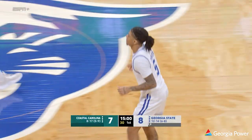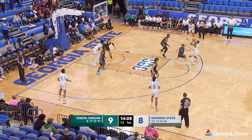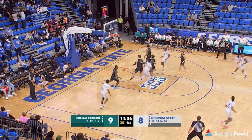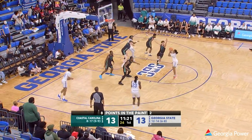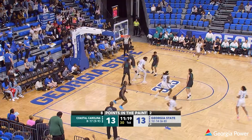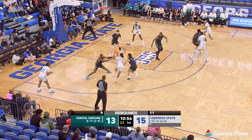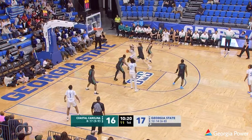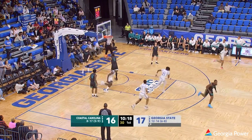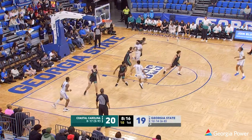Georgia State on top of it. Also on the floor for the Chanticleers — 6'11" center from the Czech Republic, Miroslav Stoffel. A lot of international players on this Coastal Carolina team for Benny Moss. Georgia State go-ahead shot — Brendan Tucker, Tucker all the way, layup from the wing is good. He looks focused tonight. Mack Vicker beats the big 6'11" center to the rim and lays it in around the screen.